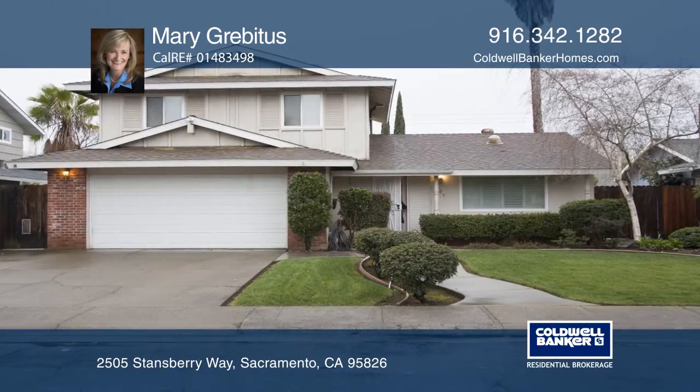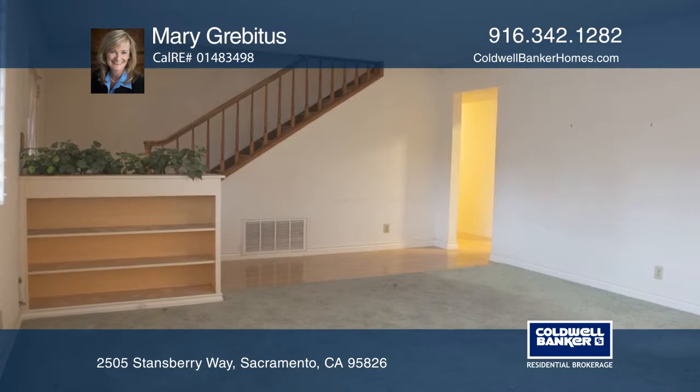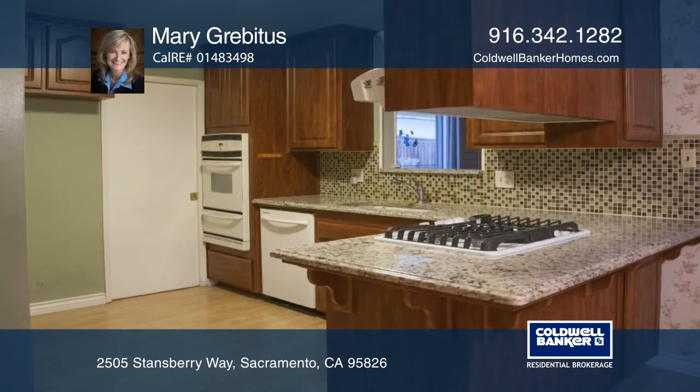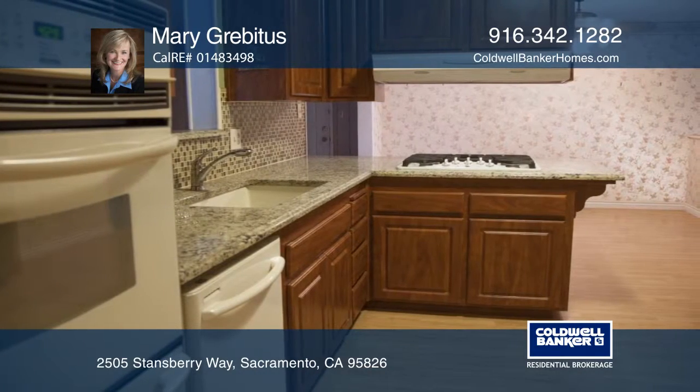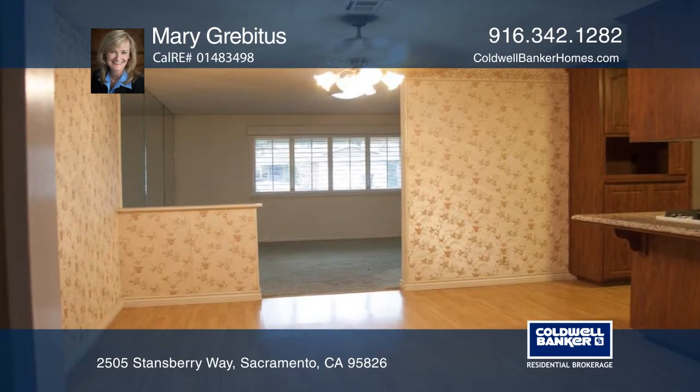This spacious Larchmont Riviera home is waiting for you! The kitchen has been remodeled with newer cabinets and pull-out drawers, a five-burner gas cooktop, modern backsplash, and gorgeous granite countertops. The kitchen opens to the family room that has a wood-burning fireplace with insert.